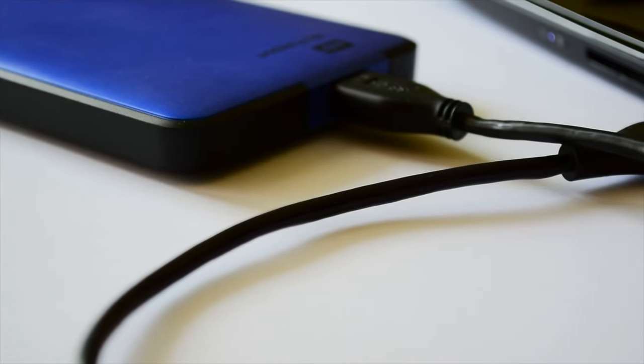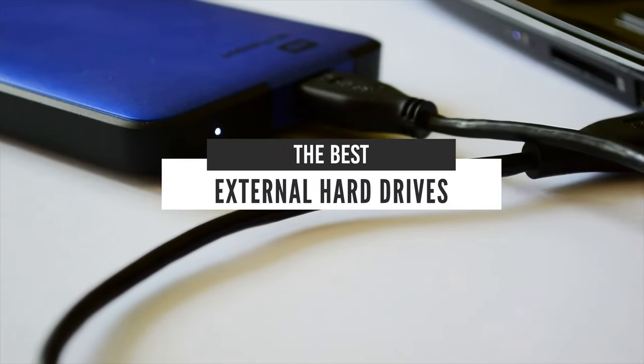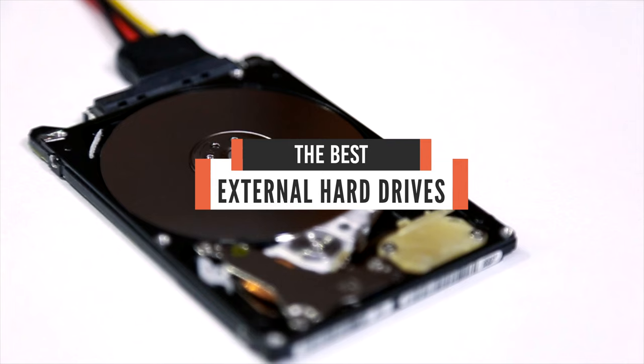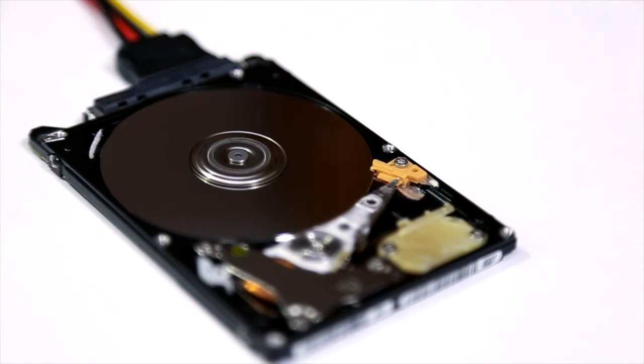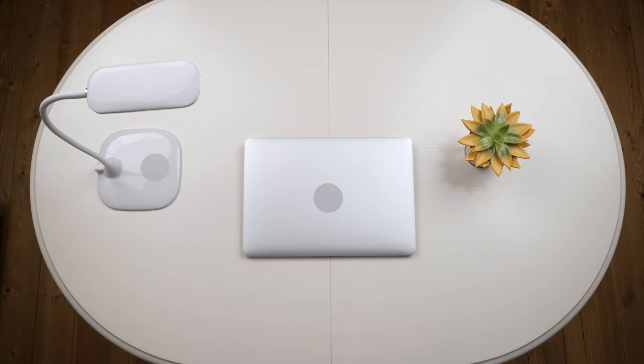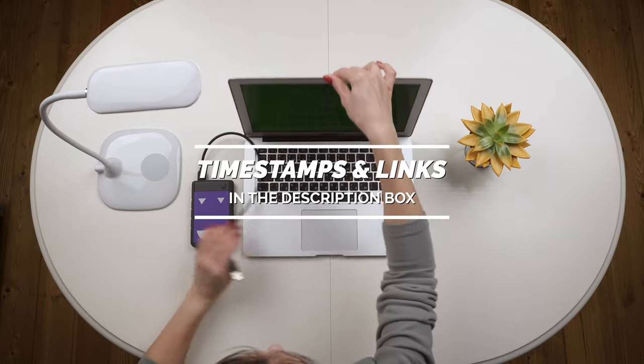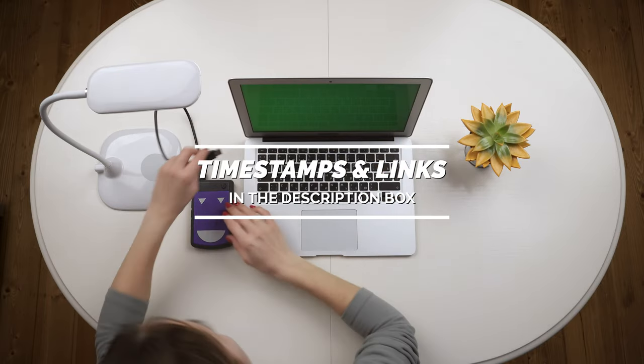Hello everyone! Today we will take a look at the best external hard drives in the market for 2021. I made this list based on my personal opinion and I will try to help you find the right one for your needs. To see the most up-to-date prices and find out more information about these hard drives, you can check out the links in the description below.